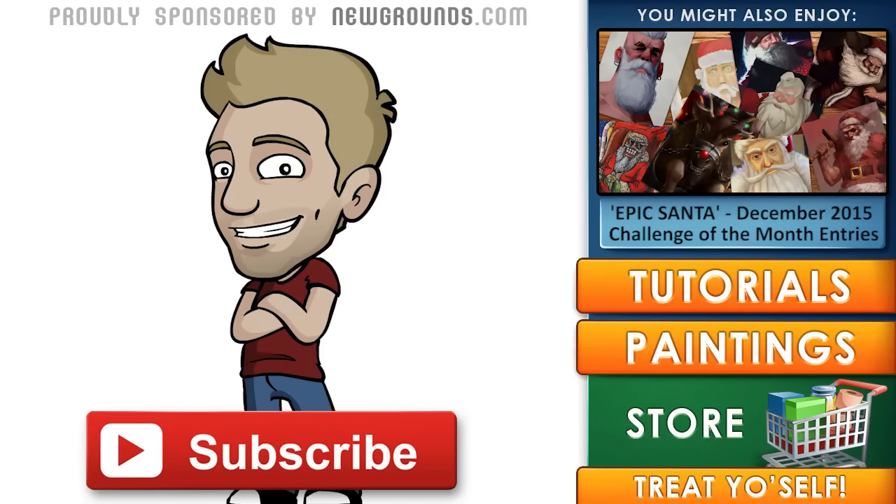Thanks for watching. If you enjoyed this video, subscribe to my channel to see new content every week. Check out more of my stuff by clicking the annotations. If you want to support my work and get a few goodies, head over to my store for archives and ebooks. For a great place to collaborate, explore, or share your own content, head over to Newgrounds.com. That's it for now — until next time, see you later.